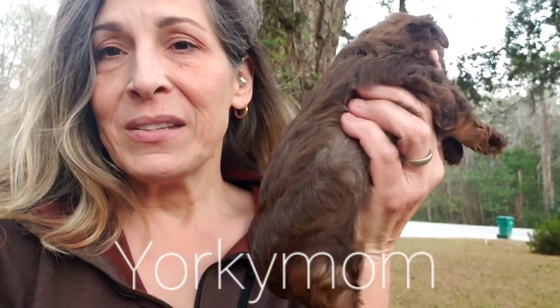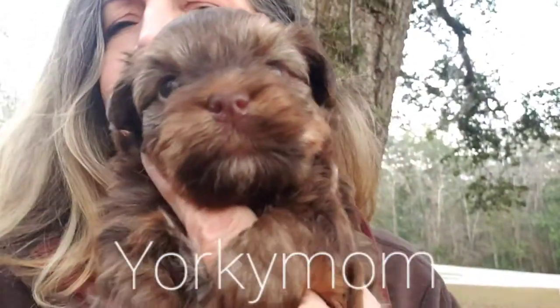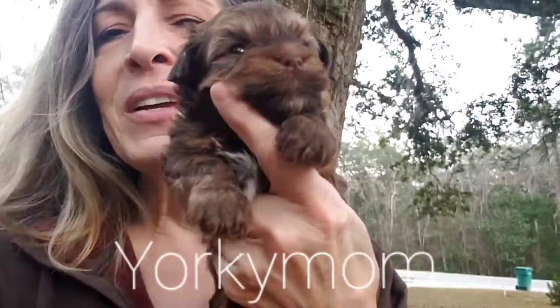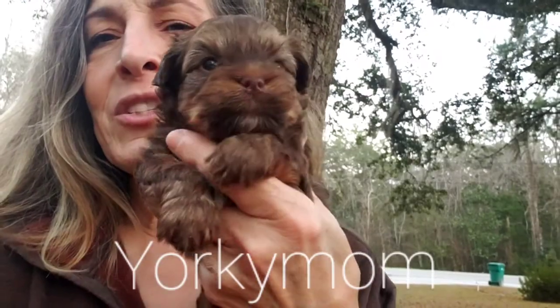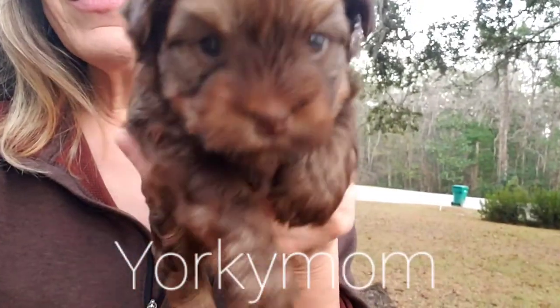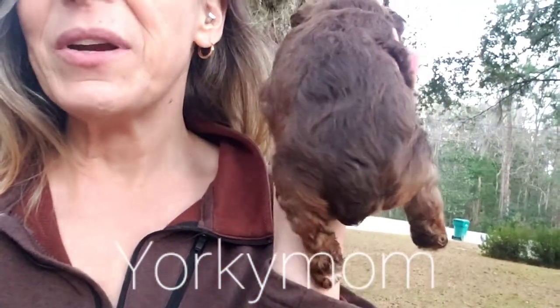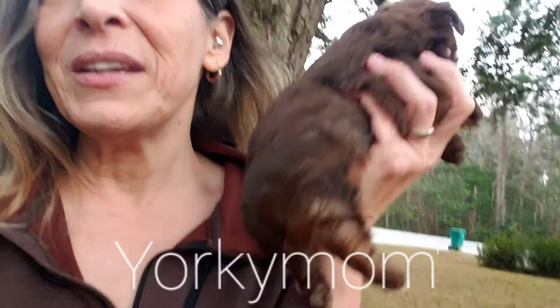I'm starting with a chocolate sable. I haven't done his first groom, but you can see the thickness on that coat. See the sabling under the coat — it is a chocolate sable. See the liver nose, little white dot on the chest. He has got this beautiful color everywhere in that lovely, lovely thick coat.